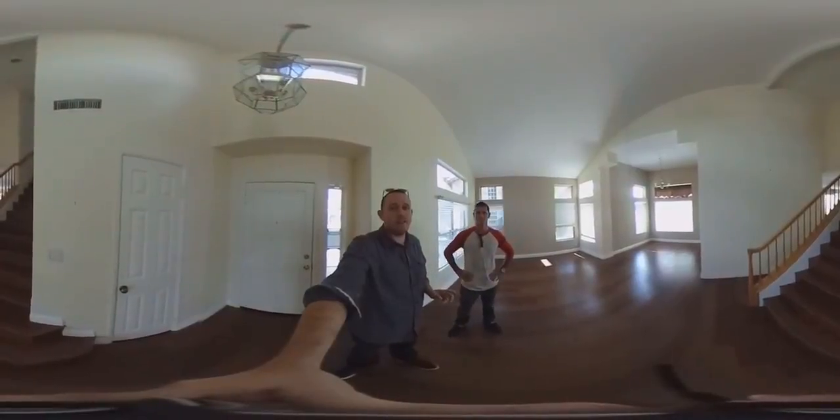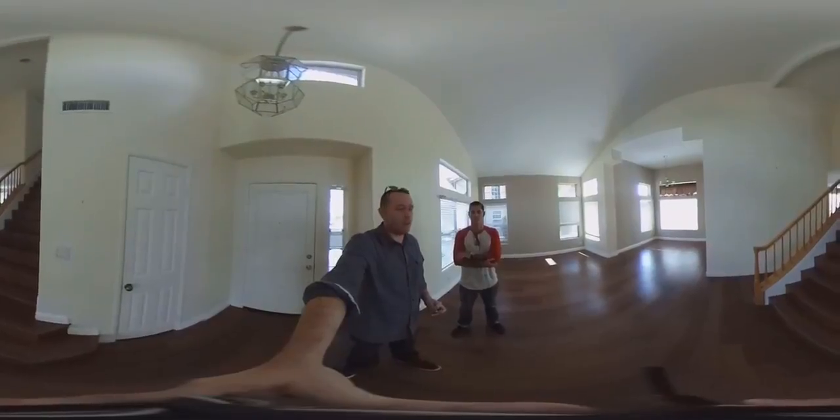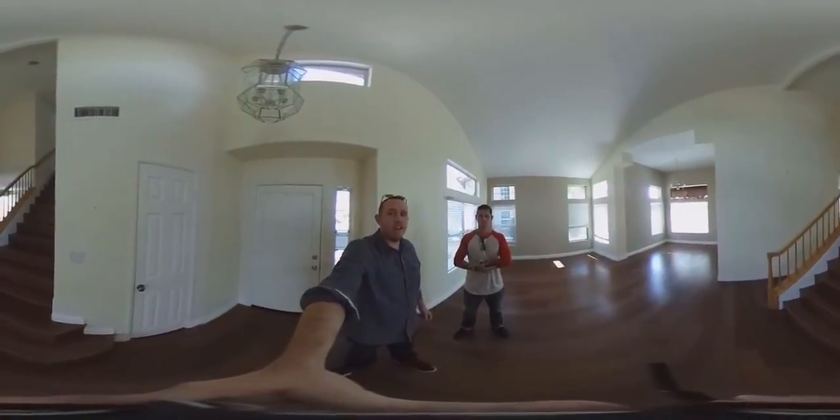It's three bedrooms, two baths, listed at $645K — a bank-owned property, just on the market today. It's going to go quick because it's a good value. This is not my listing; this is by Jeff Farr of the Farr team.